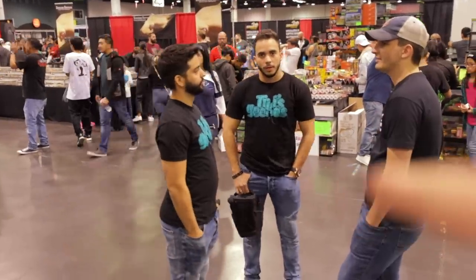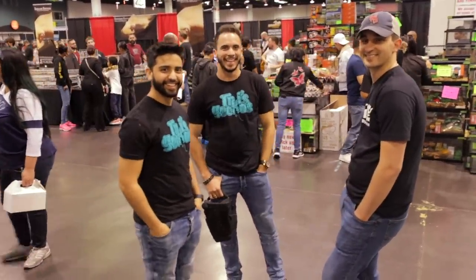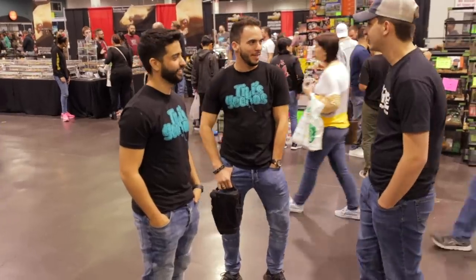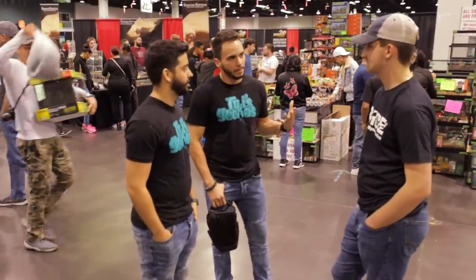You guys see these gentlemen here speaking with Nick? Tiki's Geckos — I'm going to put a link down in the description for their channel. They're going to be filming around the show. I've seen their stuff before, they do a good job. My man here, the real herb hero — link down in the description. He's going to be filming here at the show too.